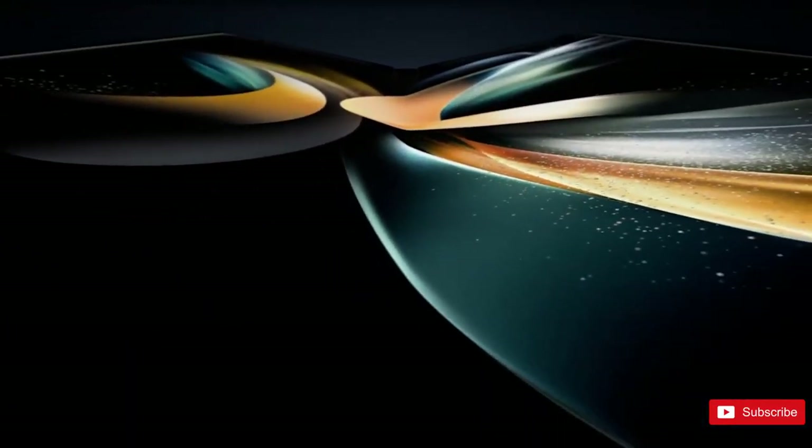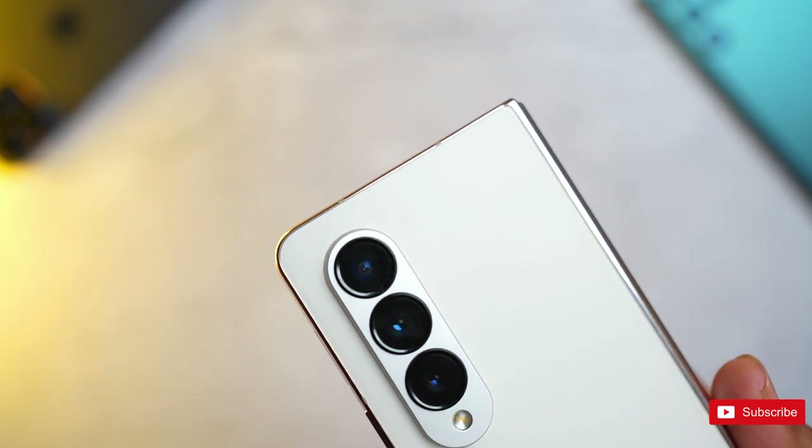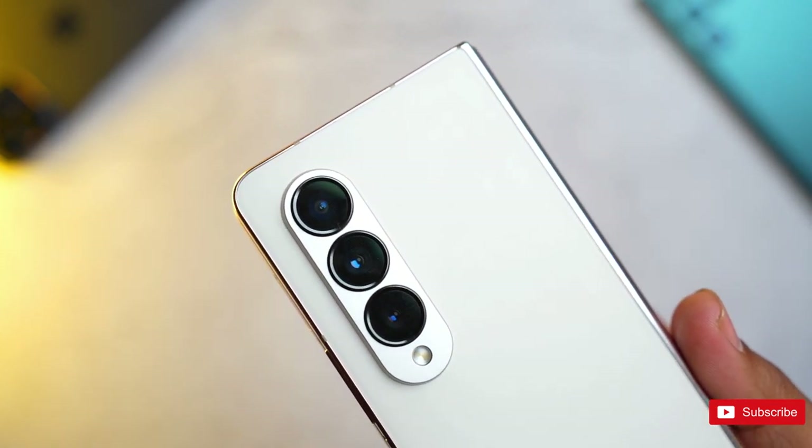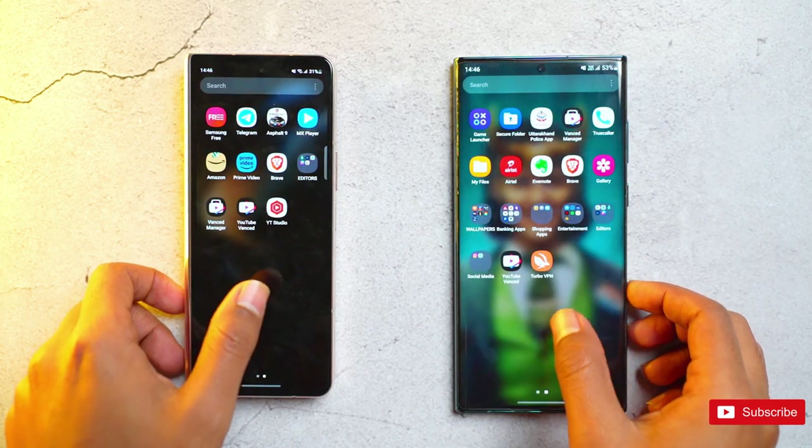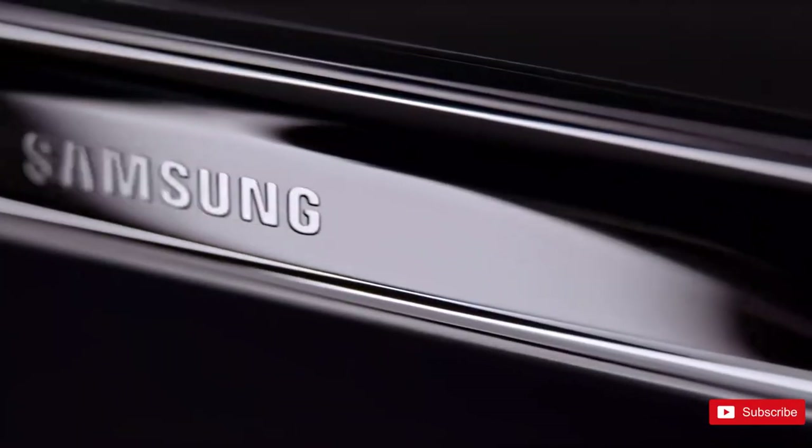Samsung sold over 85% of all foldable smartphones worldwide last year, and that is due to the balanced approach it takes with its foldable smartphones. The fact that it sells them worldwide also makes a huge difference. The company will launch its next foldable later this year.